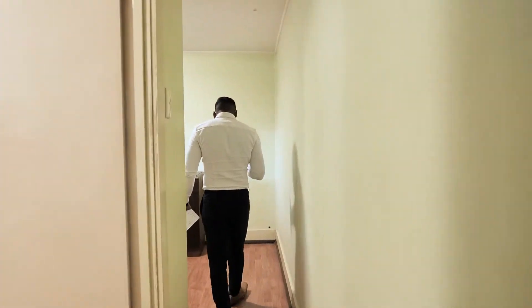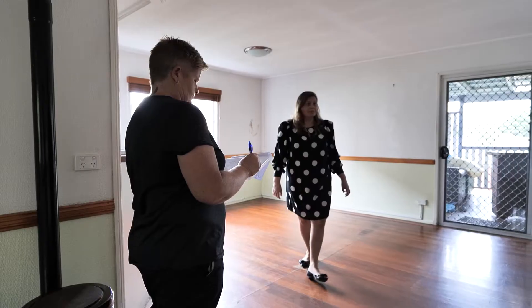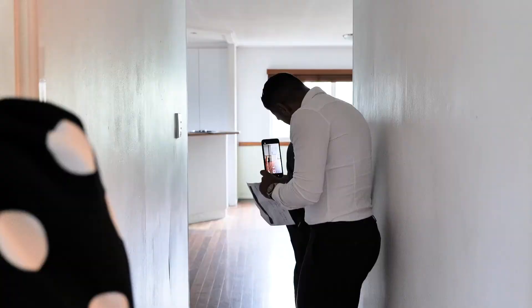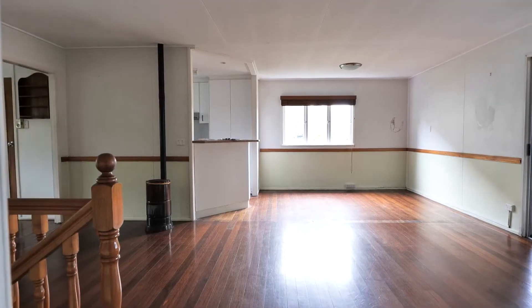One of the main reasons why we got this block and this house is because it sits on a block of land that's zoned LMR.